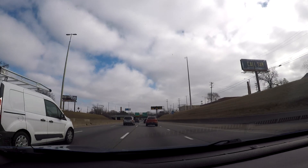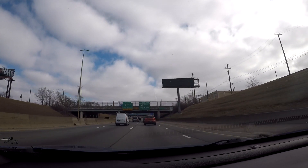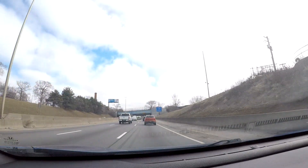You can also get to I-75 that way. If you're going to downtown Detroit, that is an exit you can take.